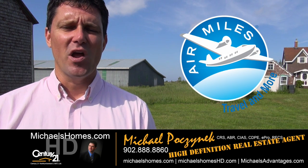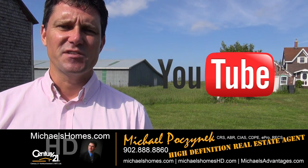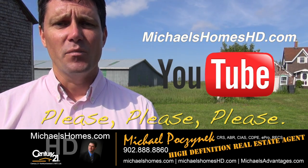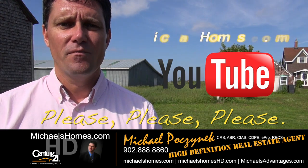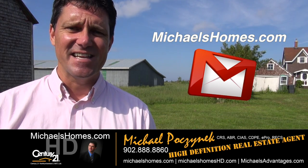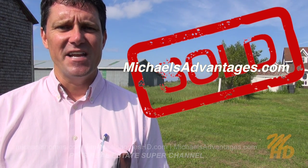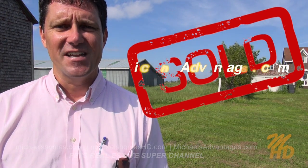That concludes my coverage on Belmont Lot 16. Thank you very much for watching my video. Please make sure you subscribe to my YouTube channel at michaelshomeshd.com, my weekly newsletter for PEI real estate tips, tricks, and traps, and latest listings at michaelshomes.com. And if you're looking for a tip-top, super-excited PEI real estate agent, make sure you check out Michael's Advantages. Thank you, have a great day, and remember to buy it right.